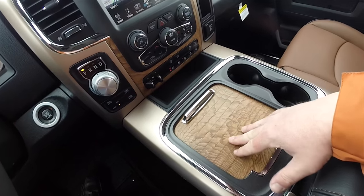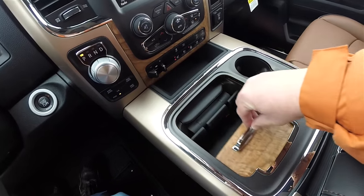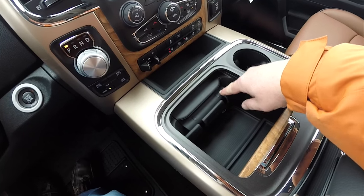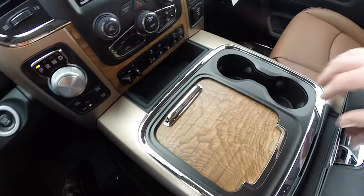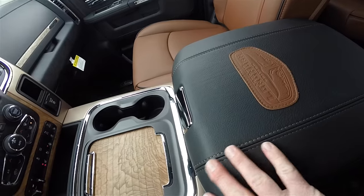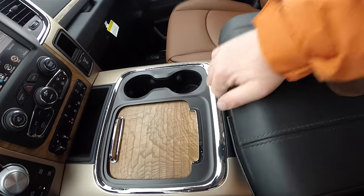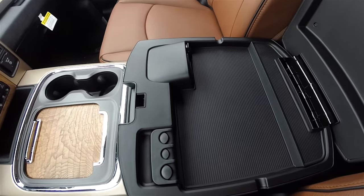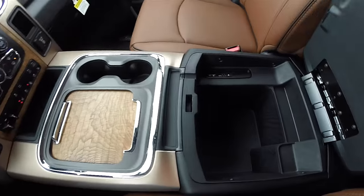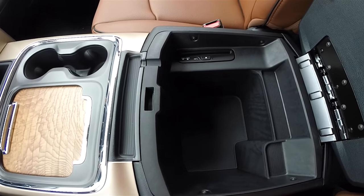Brand new center console with a laser-cut California walnut roll top. Covered storage with a 12-volt power point and media holder. You've also got revised cup holders. The Laramie Longhorn leather-covered armrest features the Laramie Longhorn badge. Inside you have storage with the Uconnect media inputs, and below that more storage with a single-disc CD player.